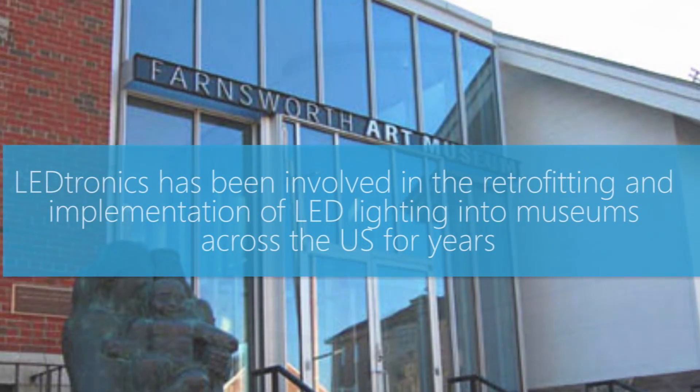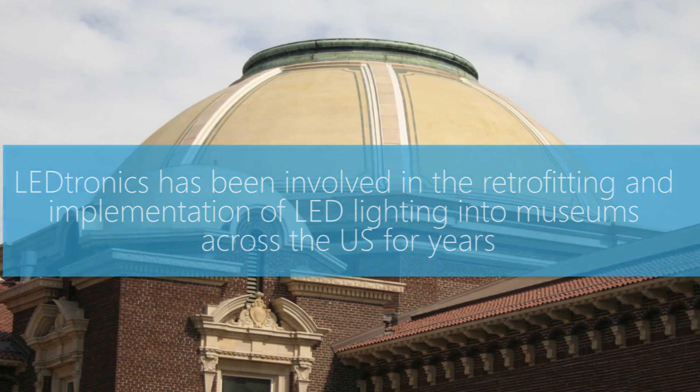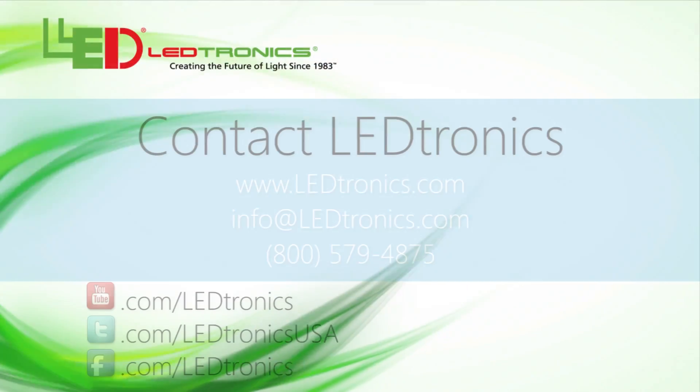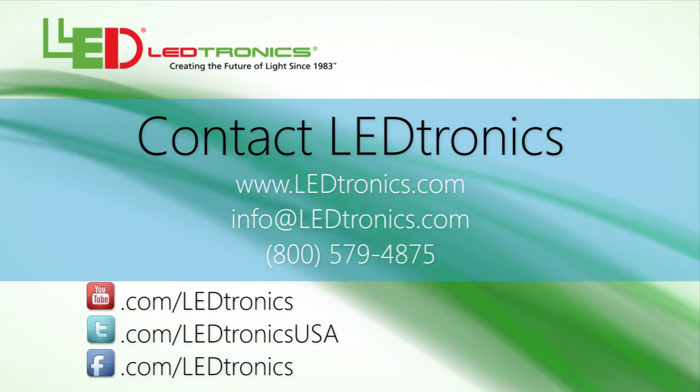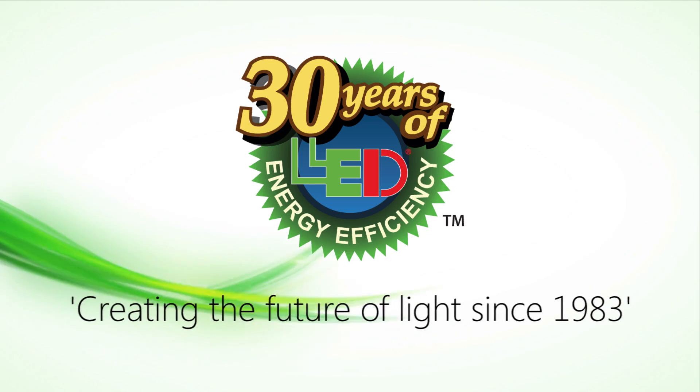LEDtronics has been involved in retrofitting and the implementation of LED lighting into museums across the U.S. for years. Find out how we can provide you with a solid-state lighting solution for your application. Call us today. LEDtronics — creating the future of light since 1983.